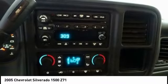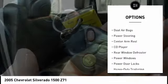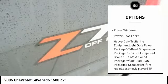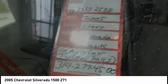Here are some of this vehicle's great options: OnStar, air conditioning, leather wrapped steering wheel, dual airbags, power steering, center armrest, CD player, rear window defroster, power windows, and power door locks.